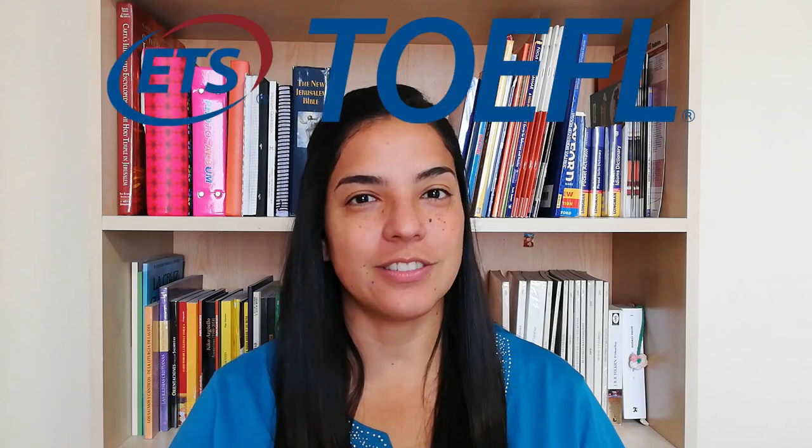Hi! Welcome to FREE! I'm Geraldine and today we're going to talk about listening for TOEFL and IELTS.